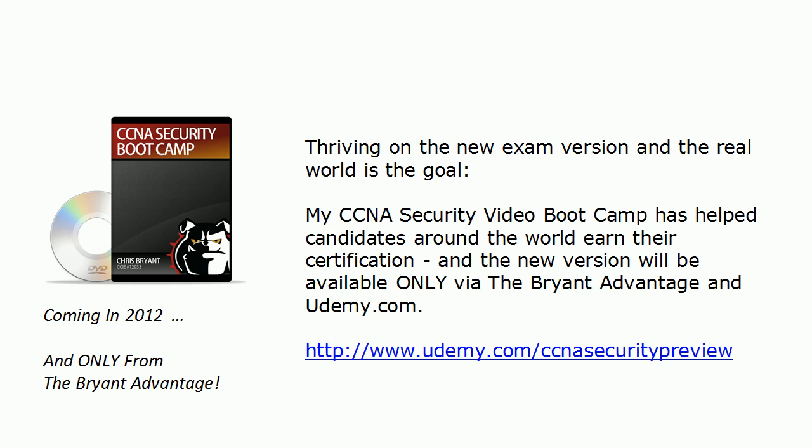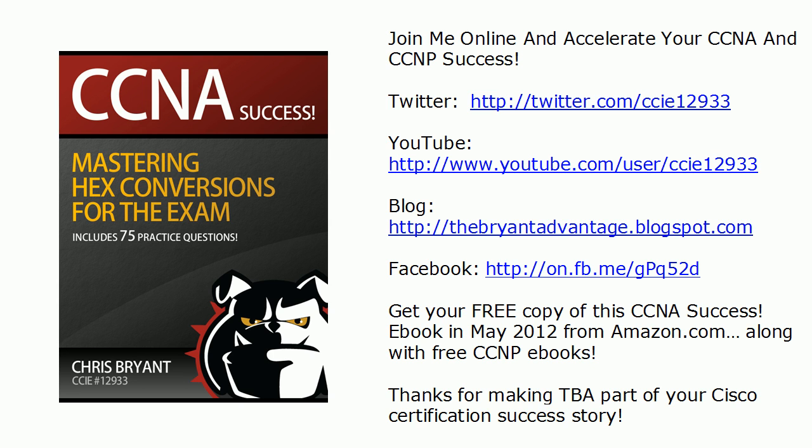Thank you for seven tremendous years here at TBA. 2012 is going to be the best yet, and this CCNA Security course is definitely going to be part of that. Join us on Twitter, YouTube, our blog, and on Facebook as well. Starting in May I'm going to have a series of free ebooks for you — some NA material, some NP material, and some security material that I know you'll enjoy. I'm Chris Bryant, and thanks again for making TBA part of your certification success story.